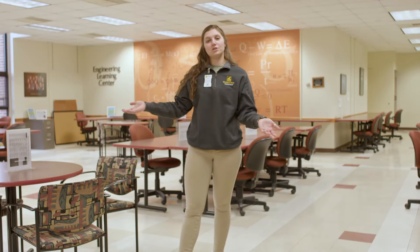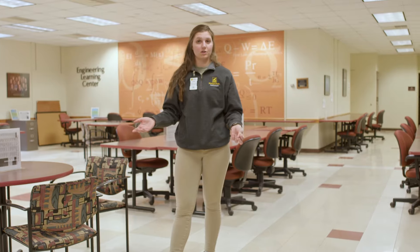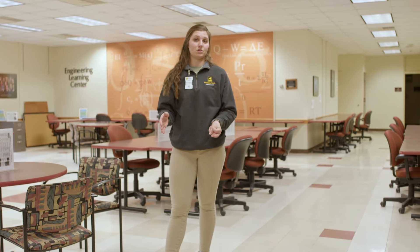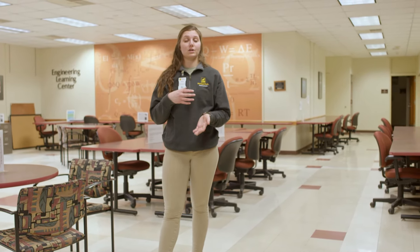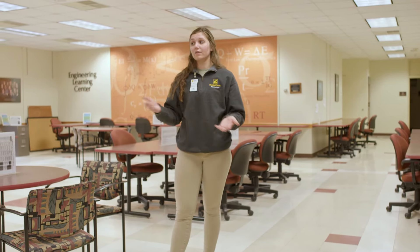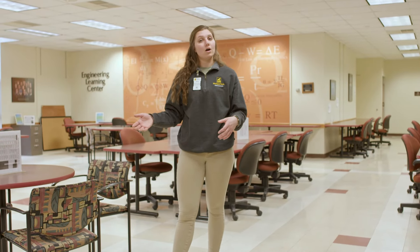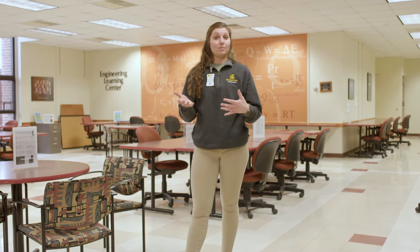This is our Engineering Learning Center. It's located in our Mechanical Engineering building, but it's offered to all engineering students, not just mechanical engineers. This is a learning center for statics, dynamics, and all those basic engineering classes that all engineers have to take. We have learning centers like this scattered throughout campus. They're all staffed with learning center coaches — students who have already taken the classes and passed with a B or better, so they actually know the material and are able to help you.